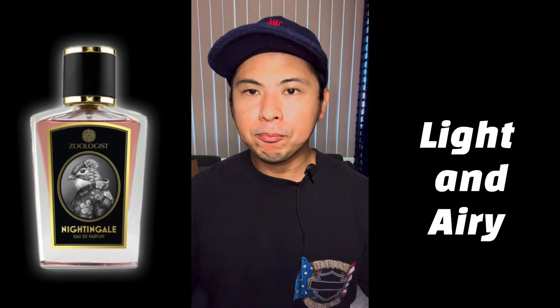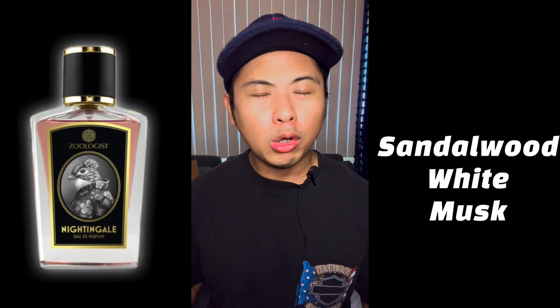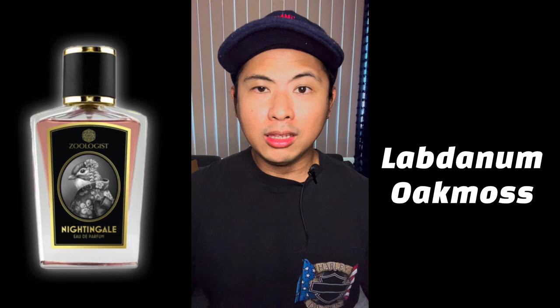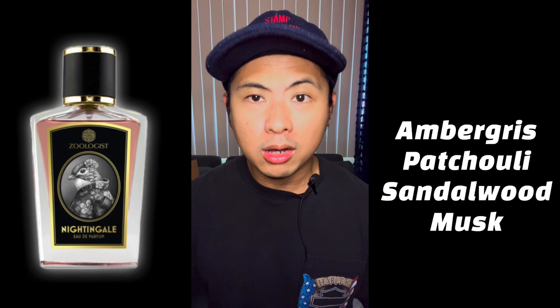The dry down stays light — not heavy or in-your-face. You get light nuances of incense and olibanum, and sandalwood and white musk contribute further to the airiness. Then the full chypre accord settles in: labdanum giving a leathery amber vibe, oak moss, with modifiers including ambergris, patchouli, sandalwood, and white musk — a classic chypre construction.